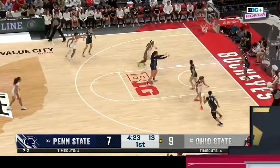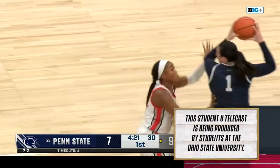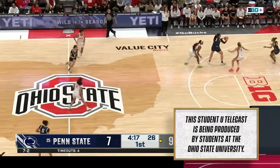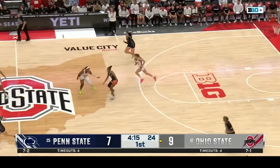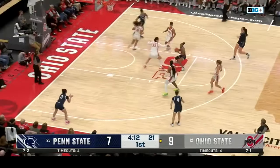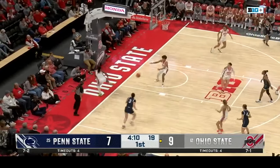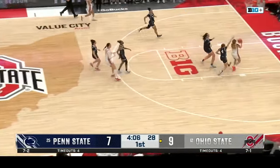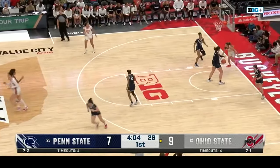Already a substitution — Tay Valaday checks into the game, and Chesky, who we talked about in the open, she's 19th in the Big Ten scoring, checks out already. Penn State's team is made up of nine transfers this season, so a lot of new faces for head coach Carolyn Keager. Tie game still here, less than a minute into the game.